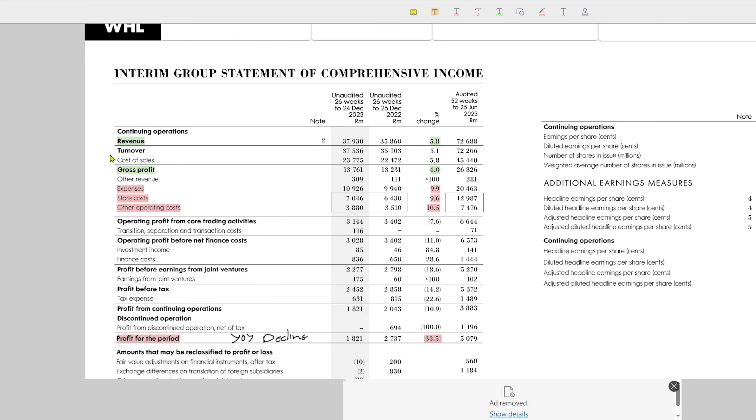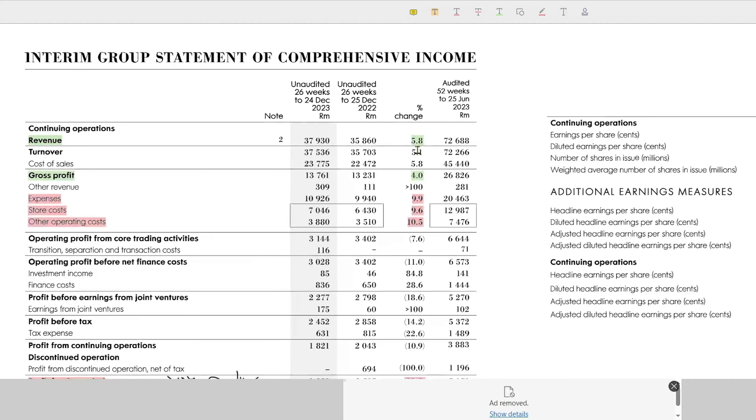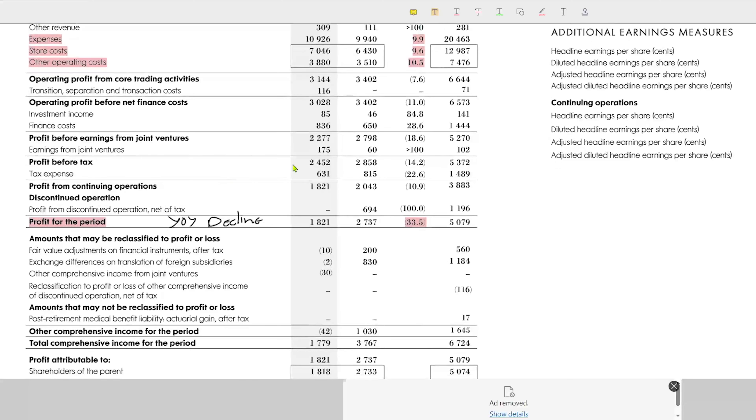We'll scroll down to the good stuff and start with the income statement. I've already highlighted the important items. Looking at revenue first, over the 26 weeks from the previous year, their revenue grew 5.8%. The gross profit grew 4%, but expenses — store costs and other operating costs — rose 9.9%, 9.6%, and 10.5% respectively. This is likely due to load shedding overall, as well as some other issues the company faced. If we look at the profit for the period, we can see that profit dropped a massive 33.5%, with only 1.8 billion rand profit compared to the previous year's 2.7 billion rand.